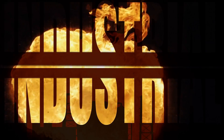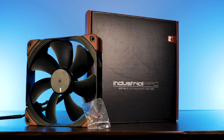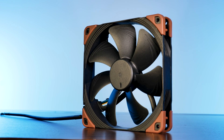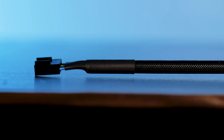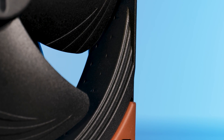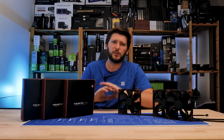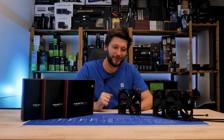The NF-A14 comes in the usual Noctua Industrial box — all black with a touch of brown. Inside is nothing but the fan itself, accompanied by a set of fan screws. The fan follows the exact same Noctua recipe as any other mainstream or industrial fan: 40cm sleeved PWM cable, SSO2 bearing, flow acceleration channels on the fan blades, acoustic optimizations on the frame, stepped inlet design, and microstructures engraved into the inner side of the frame.